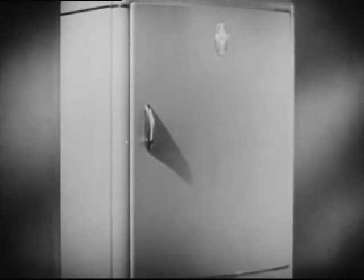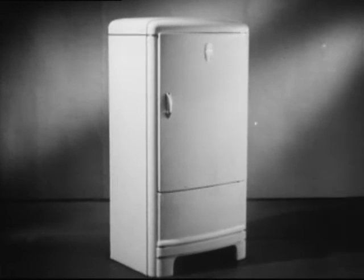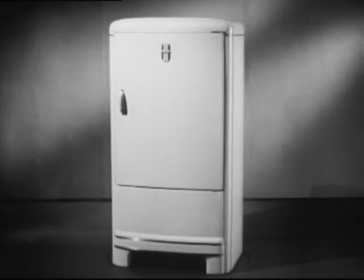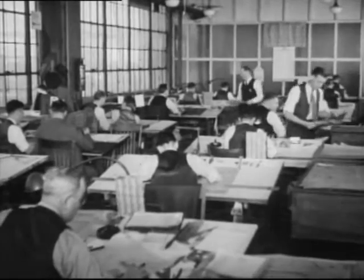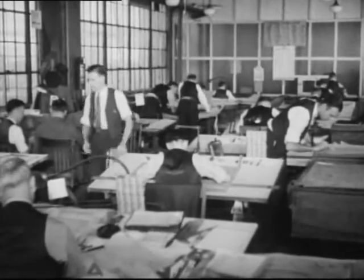For 1939, one of the outstanding developments of this new Frigidaire is its rugged one-piece steel thermal-sealed cabinet. This new cabinet is the latest development in a long record of engineering and mechanical progress. This sturdy beauty of design was an engineering dream a few years ago.